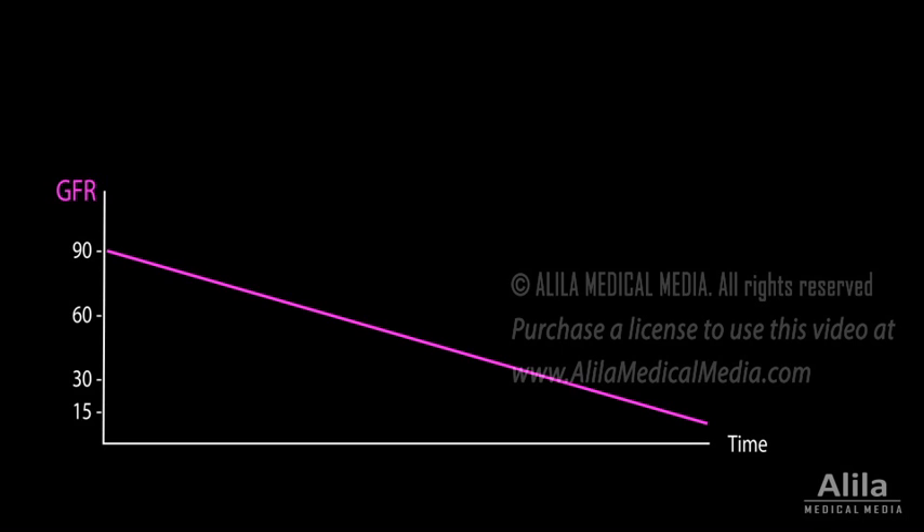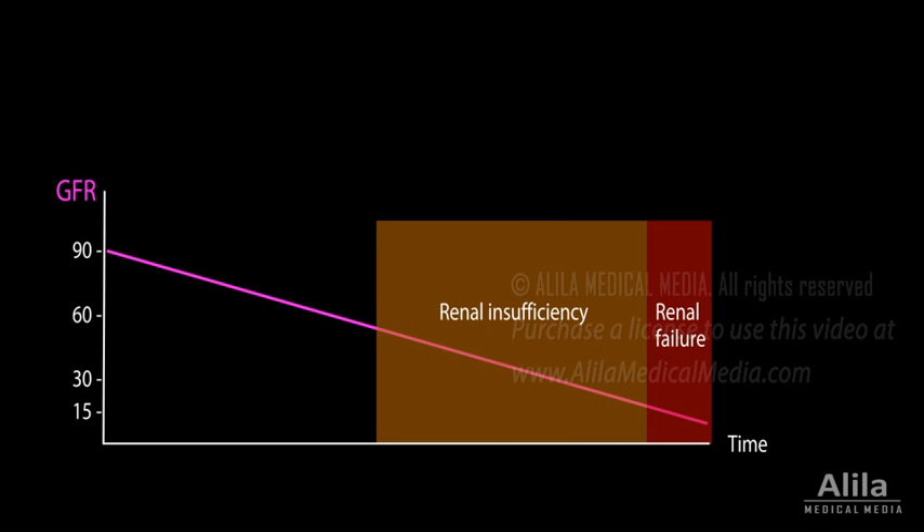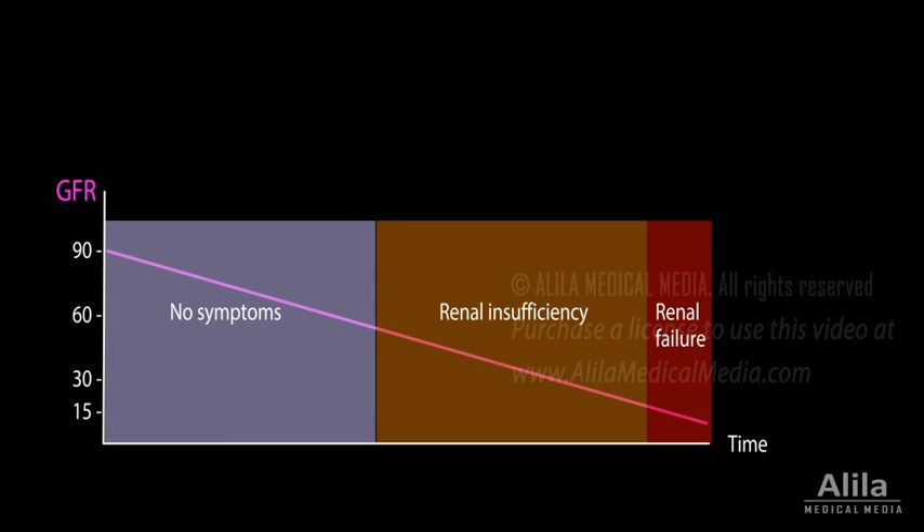Symptoms develop slowly over time, progressing from renal insufficiency to end-stage renal failure. Often, initial loss of renal tissue does not produce any symptoms, because the remaining healthy tissue becomes more active and can temporarily compensate for the loss, a phenomenon known as renal adaptation. Symptoms appear when a significant portion of kidney function is already lost.